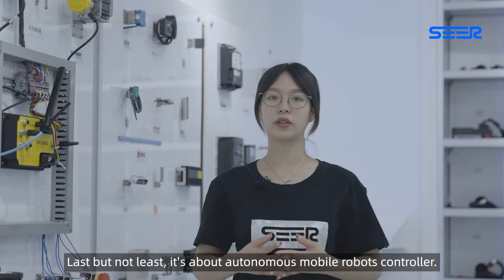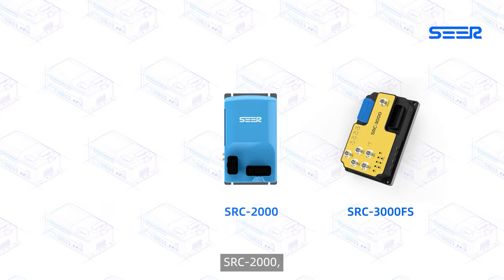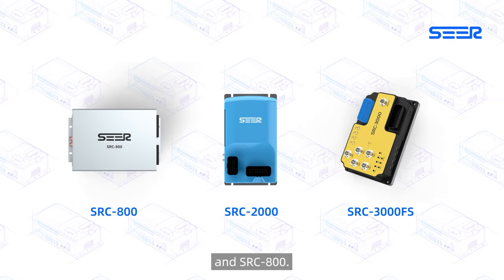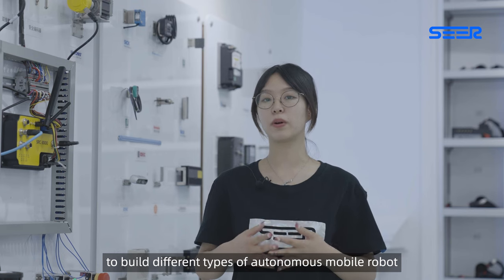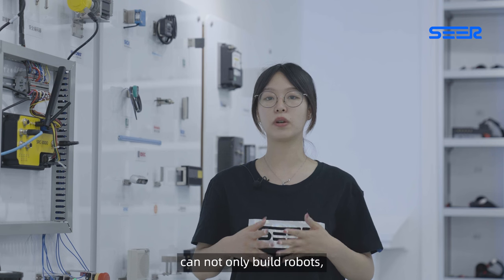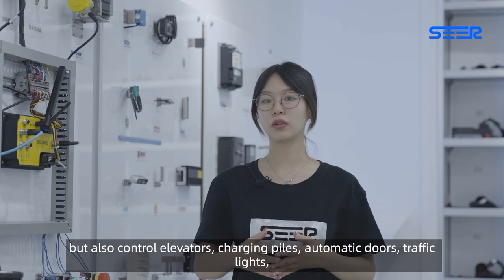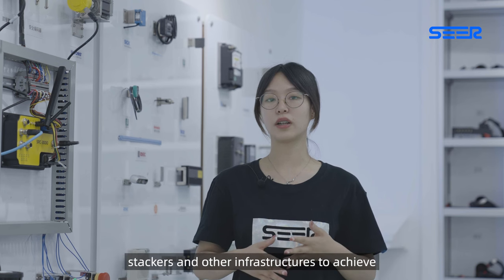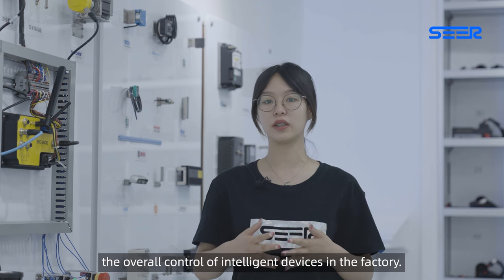Last but not least, it's about the autonomous mobile robot controller. The SLC series core controller is divided into three types: SLC 3000, SLC 2000, and SLC 800. SLC 2000 can be used to build different types of autonomous mobile robots with natural navigation or QR code navigation. SLC 800 can not only build robots, but also control elevators, charging stations, automatic doors, traffic lights, unstackers, and other infrastructure to achieve overall control of intelligent devices in the factory.